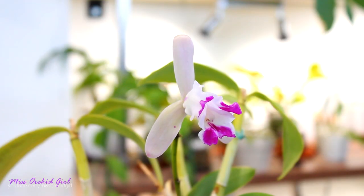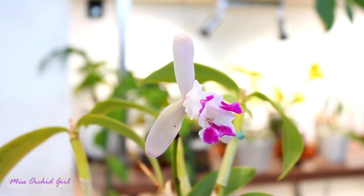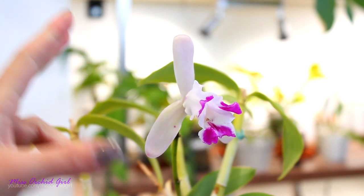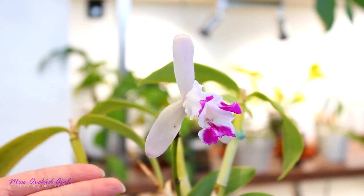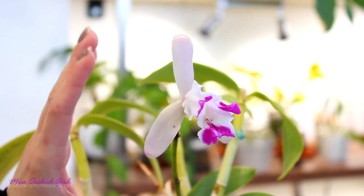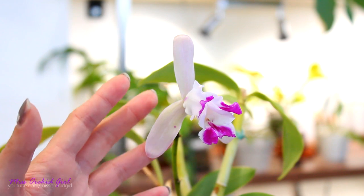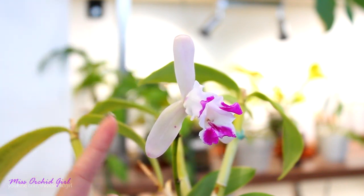The first one is my Cattleya Intermedia variety Aquinii, and you can see what's going on here. The Aquinii is actually a peloric orchid. The Splash Cattleyas are actually pelorics. However, the gene is a little bit more stable than in the case of the Phalaenopsis. These hybrids or varieties or strains have been selected and multiplied further in cultivation by humans in accordance to their appearance. Therefore, particular mutations or Peloria traits have been kept, and some have been discarded.